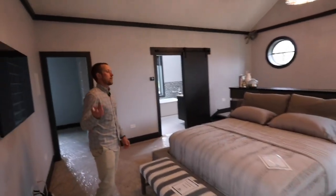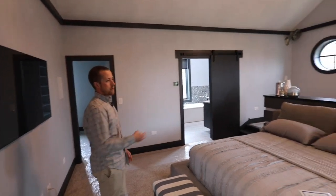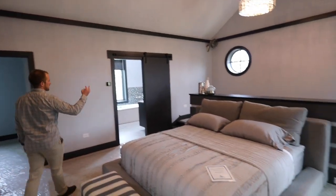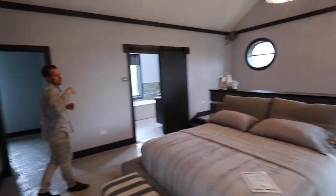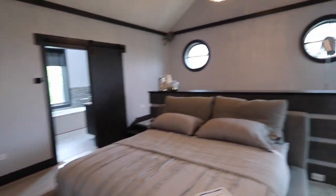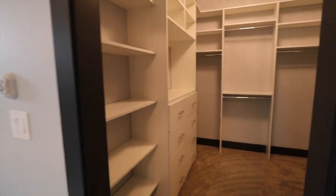Then we have our master suite. There's a modern design bed, a little sitting space behind the bed, and his and her closets. Over here is the main closet, and over here, this space can function as either a shoe closet or a separate closet for him and her.